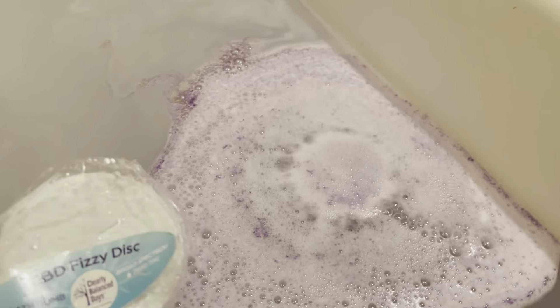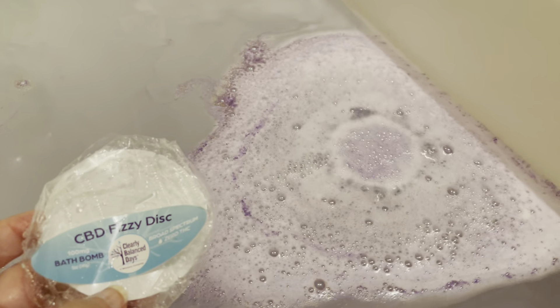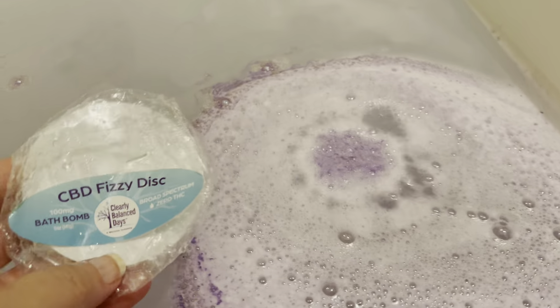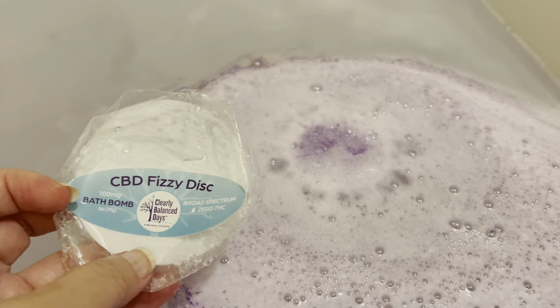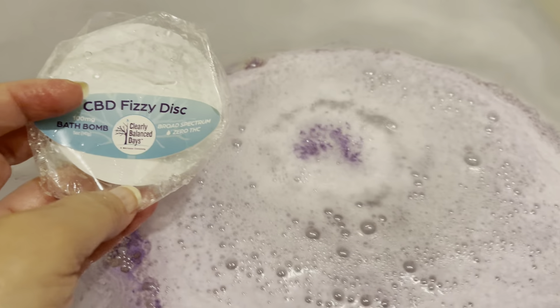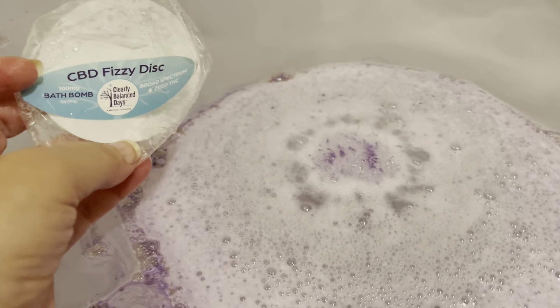It does not look like it's going to make the water purple — it's got a little bit of a haziness to the water, but it's not really coloring it purple. It's definitely got good fizziness to it.